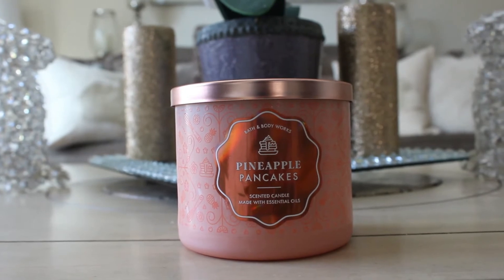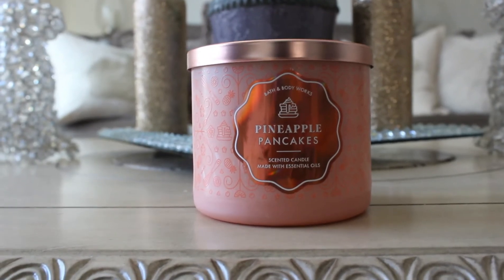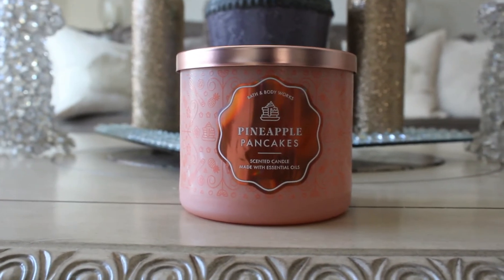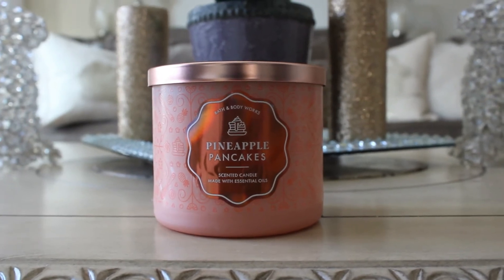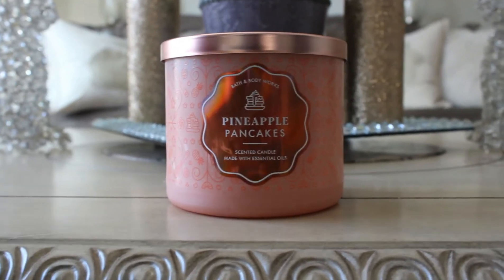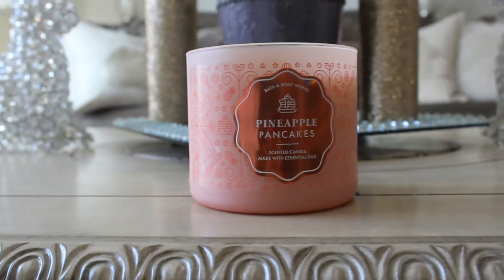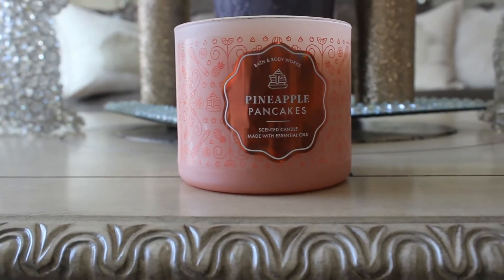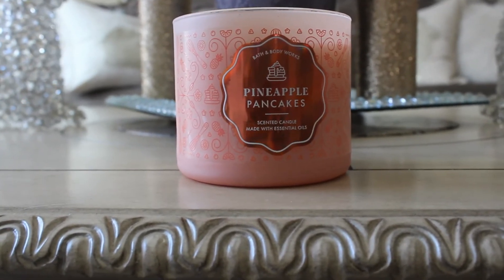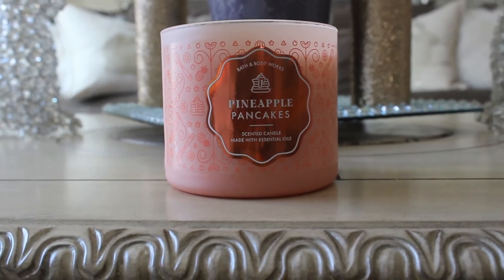The next candle I picked up is Pineapple Pancakes. It smells to me like pineapple upside down cake — it's really nice. Recently this is not a candle I would normally go for, as I'm getting more into the perfumey type scents and less into the sweet type scents. But this is really nice, so I had to pick up at least one before it went away. To me it just smells like a pineapple upside down cake. I do smell possibly a syrup note, but I'm not quite sure.